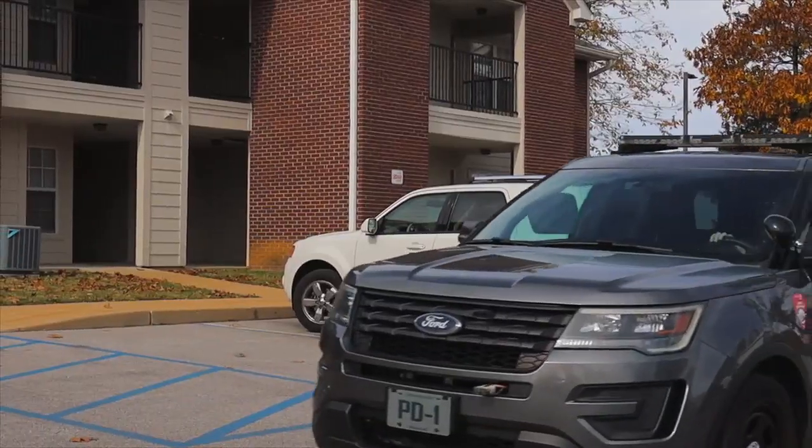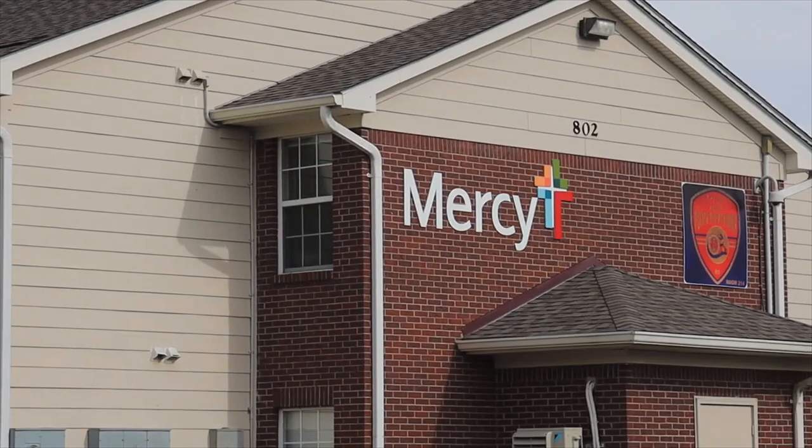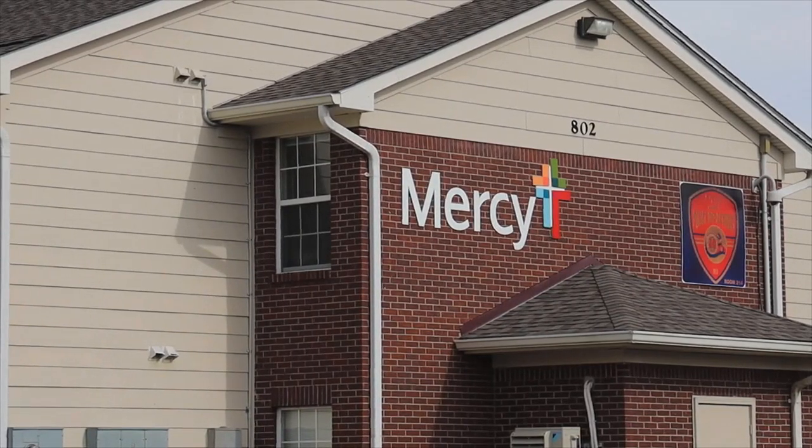Viking Woods is close to everything on campus. At most, it's about a two-minute walk to class. Additionally, students feel safe living on campus knowing that we have our own commissioned police department located within Viking Woods. The Mercy Health Clinic on campus is also located in Viking Woods and is easily accessible for students.